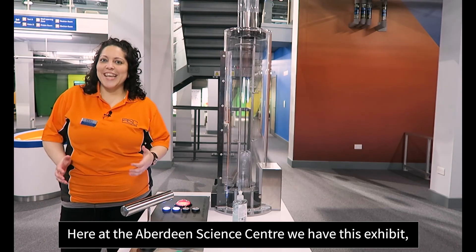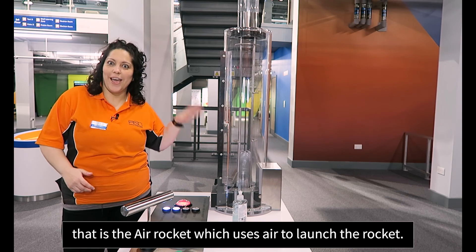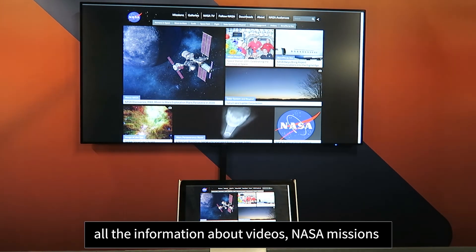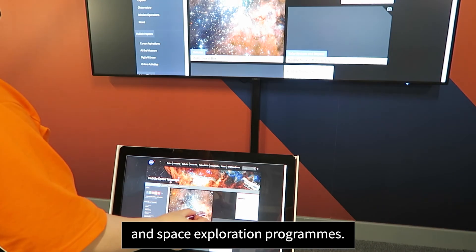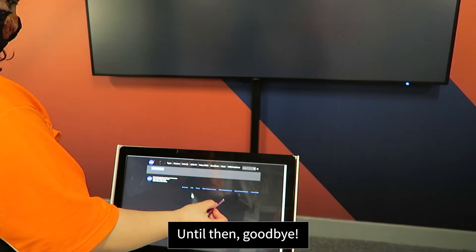Here at the Aberdeen Science Centre, we have an air rocket exhibit which uses air to launch the rocket. We also have an exhibit to know and understand what NASA does, with information about various NASA missions and space exploration programs. If you haven't visited us already, we look forward to seeing you soon. Until then, goodbye!